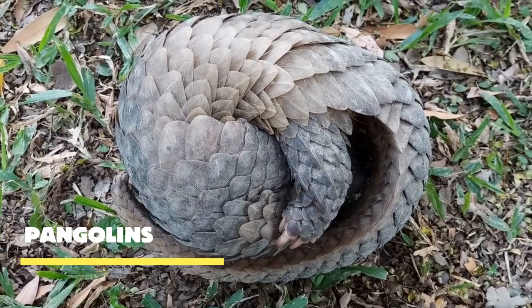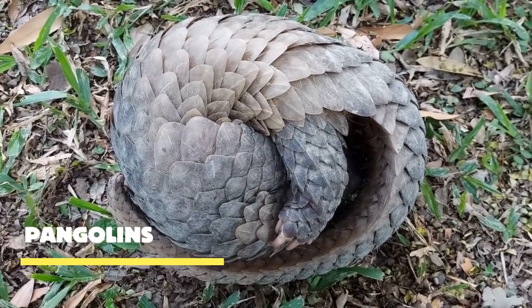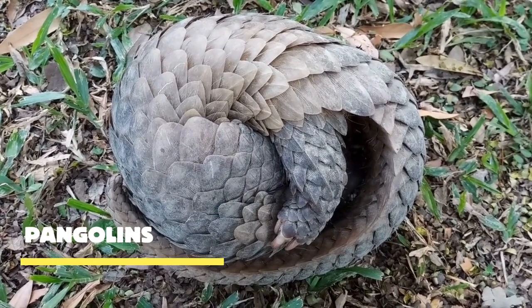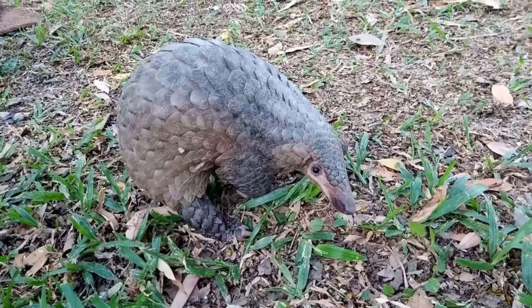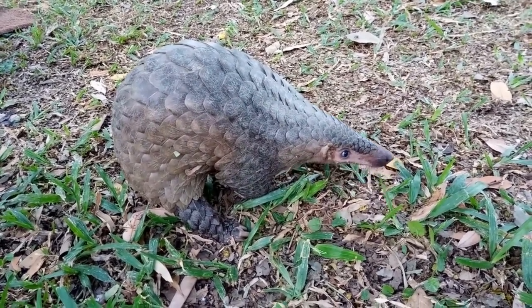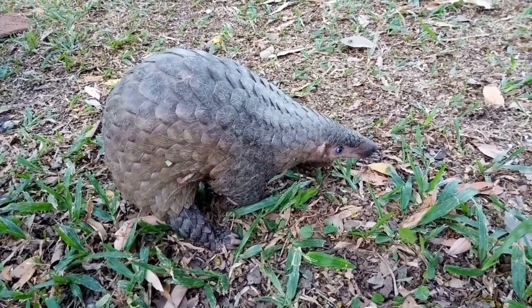Pangolins, also known as scaly anteaters, are truly extraordinary beings. With their unique appearance and incredible adaptations, they captivate the hearts of nature lovers worldwide. So, let's dive into the fascinating world of pangolins.